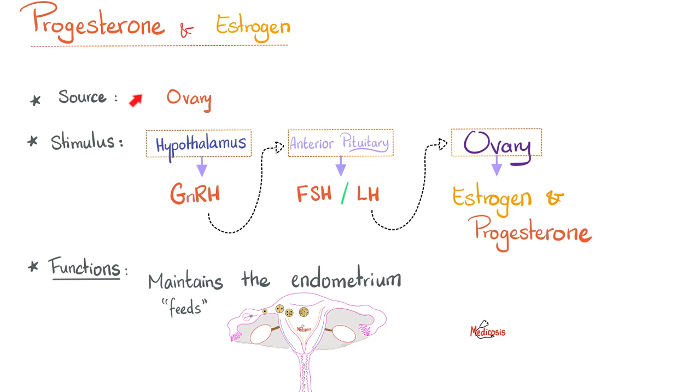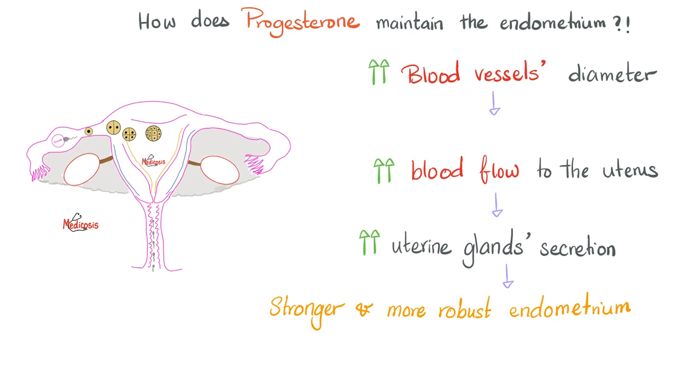Back to progesterone and estrogen: the source is the ovary, stimulated by the hypothalamus secreting GnRH, then the anterior pituitary secreting FSH and LH, and then the ovary making estrogen and progesterone. Their function is to maintain the endometrium — to make that endometrial lining robust to sustain the embryo. Progesterone increases blood vessel diameter, so we have more vessels going to the uterus and they are larger. When you increase the diameter, you increase the blood flow to the uterus.